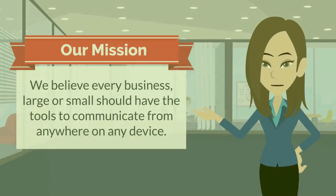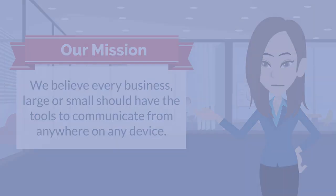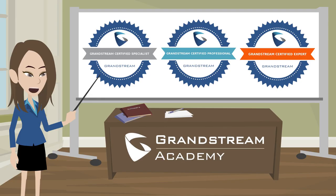We believe every business, large or small, should have the tools to communicate from anywhere on any device. If you would like to get started using our Grandstream products or have any questions, please feel free to contact info@grandstream.com. Visit our Grandstream Academy page and begin your journey as a Grandstream expert.